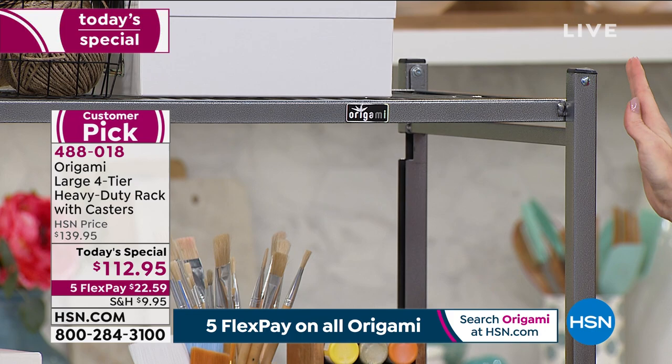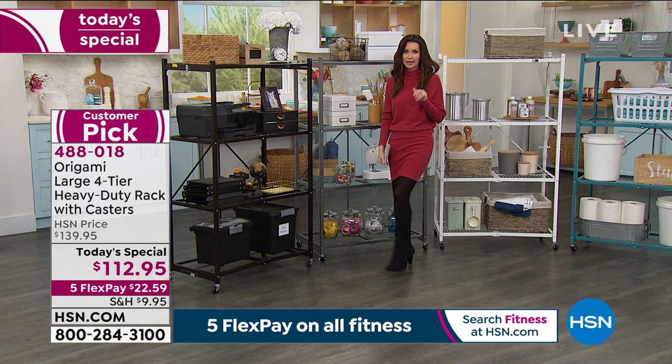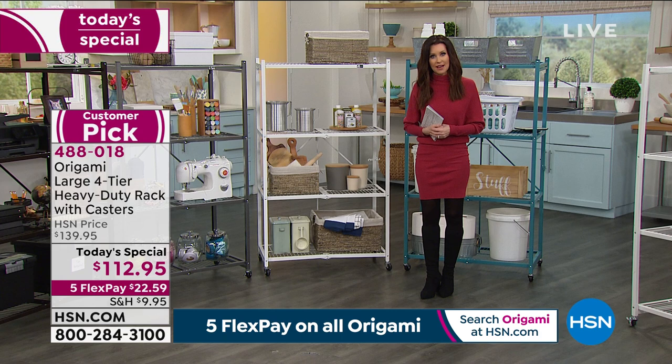Then we have it in the vintage bronze — 880. That sounds like a lot, but it's one of our most popular colors in Origami overall. And then we have one brand new color left: it's called indigo. We only have 500 left on hsn.com, especially with one of the limited colors and brand new — you're definitely going to want to get as many as you can.